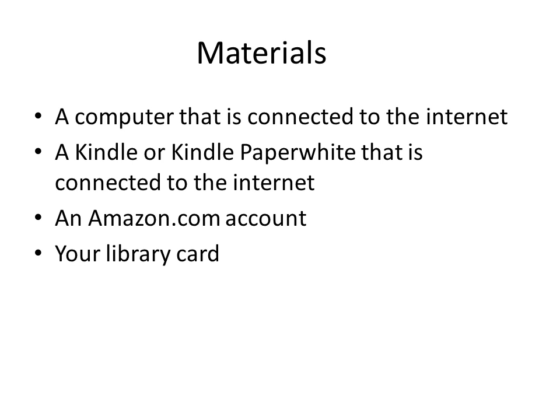Before we begin, you will need to be sure that you have the following materials available: a computer that is connected to the internet, a Kindle or Kindle Paperwhite that is also connected to the internet, an Amazon.com account ID and password, and your library card. Let's get started.